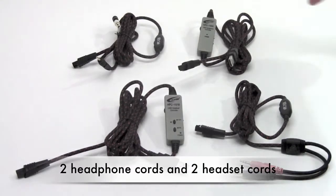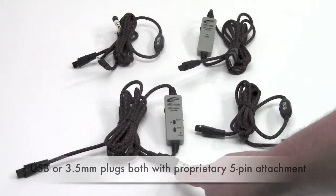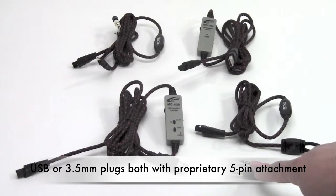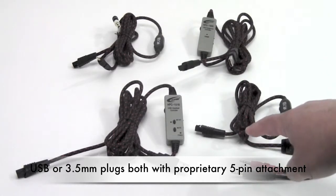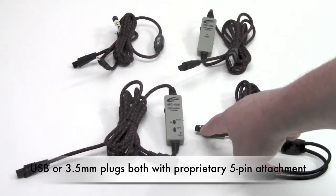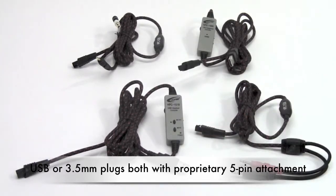Whether it's the headphone cords up top or the headset cords below, they both offer a choice of USB or 3.5mm plugs, and they all utilize the proprietary 5-pin connection into the titanium headphones or headsets themselves.